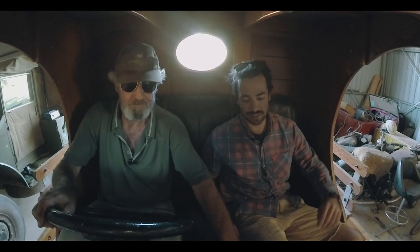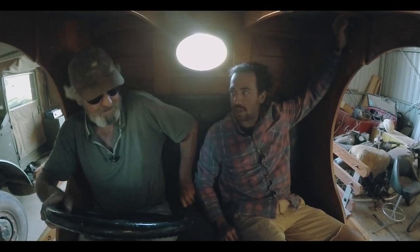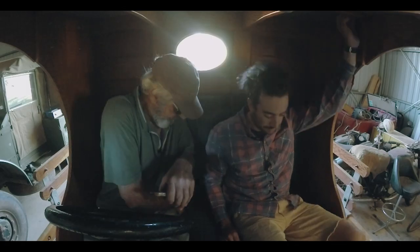Oh, excellent. Very good. Shall we have a cuppa? Yes, we're doing that. Woo! Rider on.